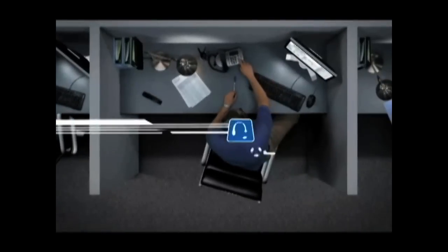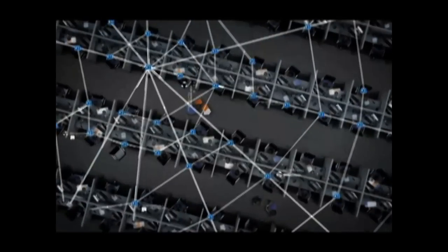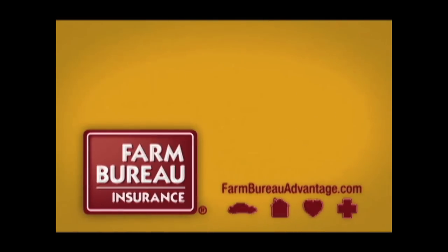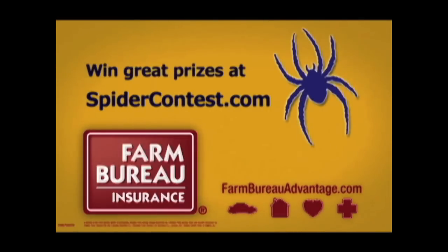Switch to Farm Bureau Insurance today and get real service instead of getting really tangled up. For auto, home, life and health, get the membership advantage. Get Farm Bureau Insurance.